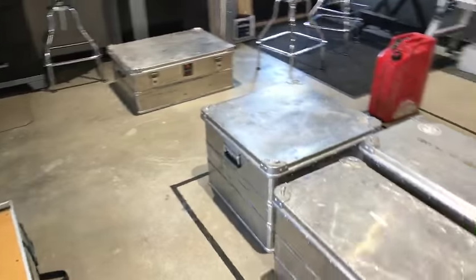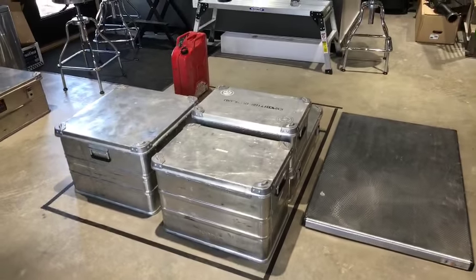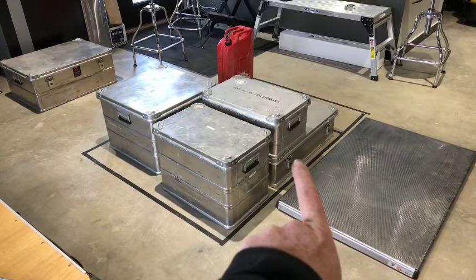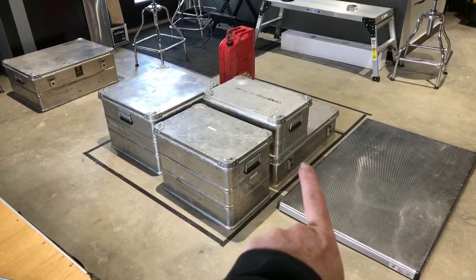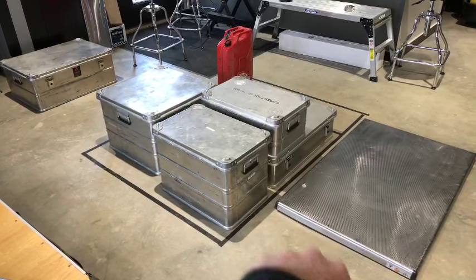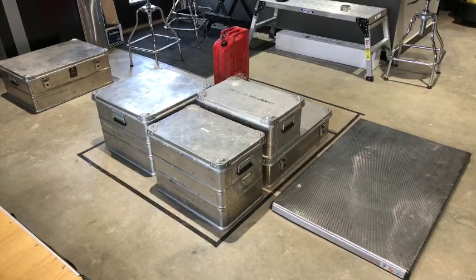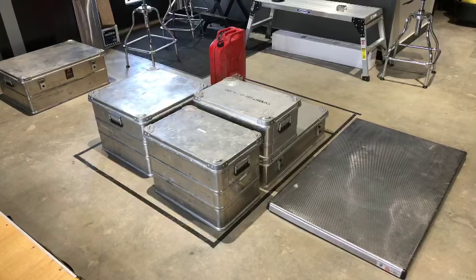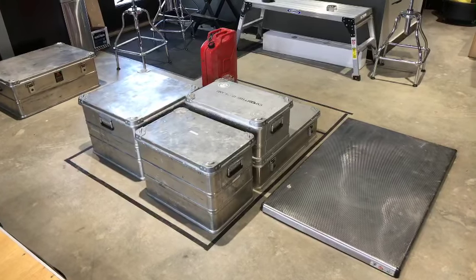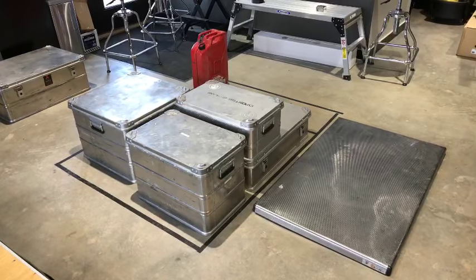This is the system we've come up with so far — it's a working model. On the bottom is the ABS-74: it's a low-profile, deeper, wider case — low, flat, and long. That works well for just about anything. Right above it, stacked on top, is our most popular case, the ABA-42, and two of those stack on top of the ABS-74 perfectly — they seat well and hold themselves in place with those cast corners.